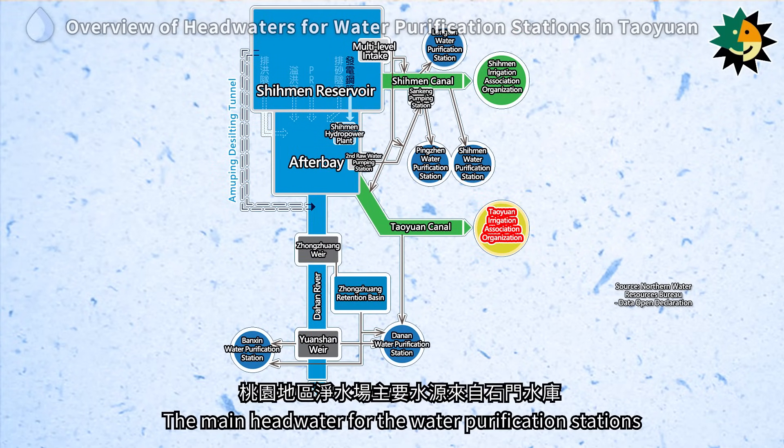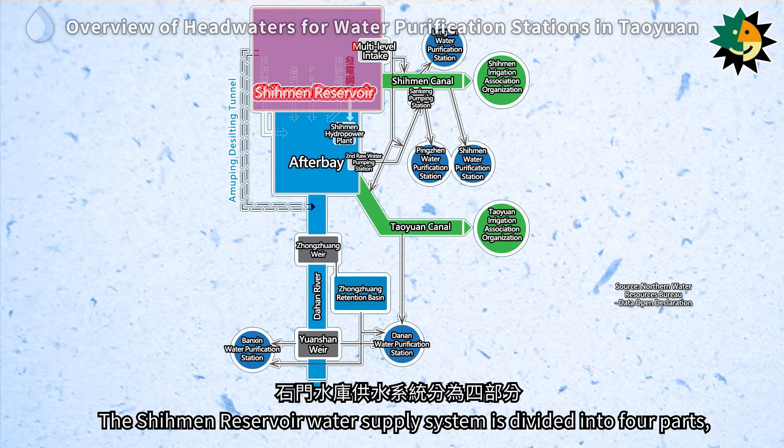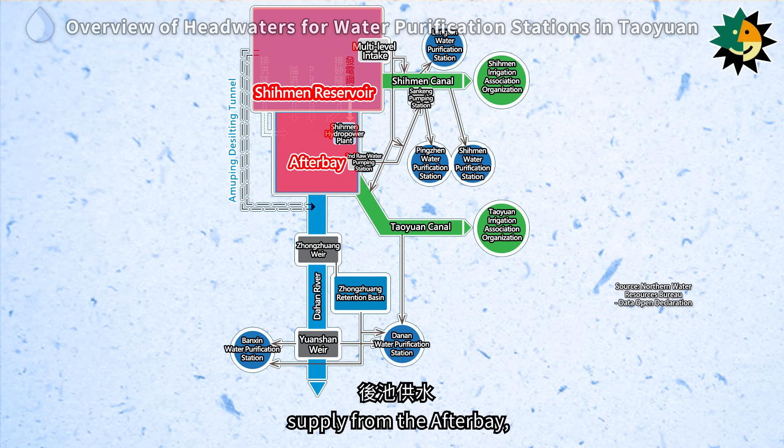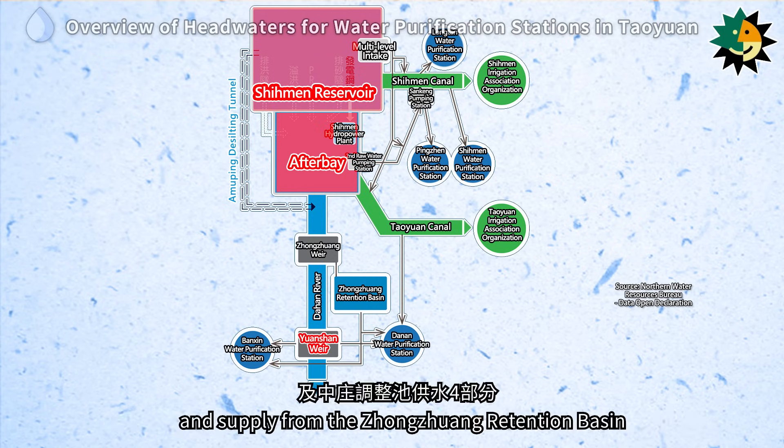The main headwater for the water purification stations in the Taoyuan area comes from the Shimin Reservoir. The Shimin Reservoir water supply system is divided into four parts: direct supply from the reservoir area, supply from the afterbay, water supply from the Yuyuan-chan after discharge from the afterbay, and supply from the Zhengzhouang Retention Basin.